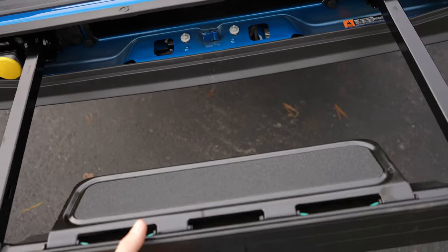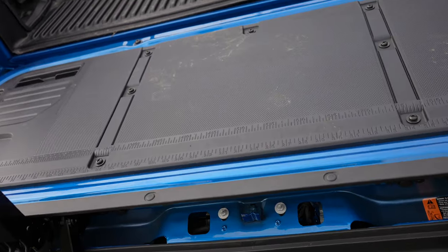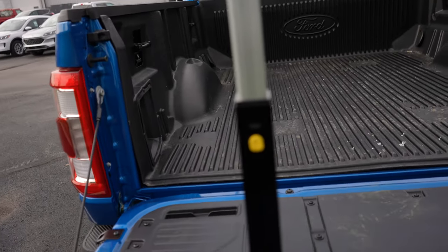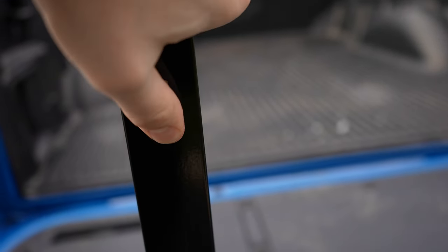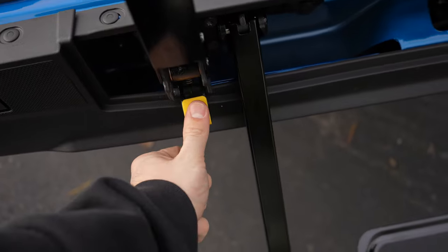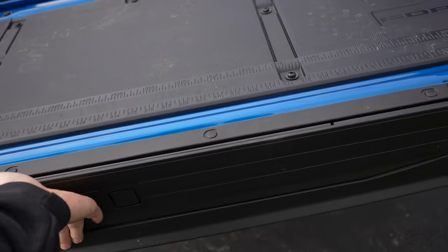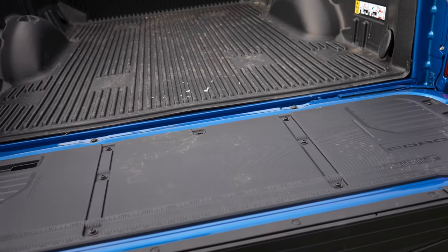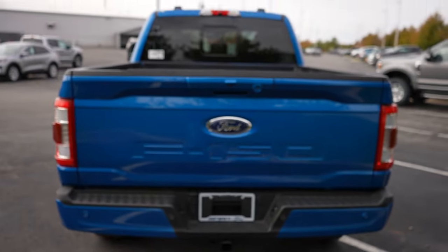It also has the deployable step. I'm definitely not light by any means and I can confidently jump up and down on this and not worry about it breaking. To put it away, you just follow the numbers — push in on one, push down on two, put that in, then pick up the step and put it in. Because it does have the tailgate step, it is slightly heavier than just a normal aluminum tailgate, but it is still pretty manageable — you can take three fingers, slam it shut, and you're good to go.